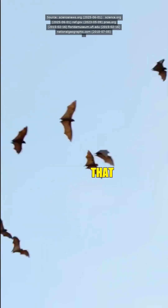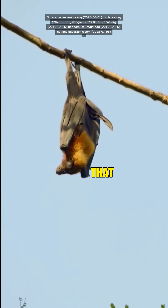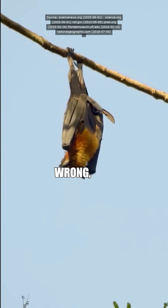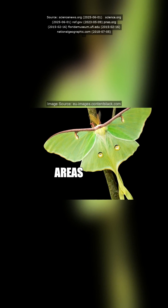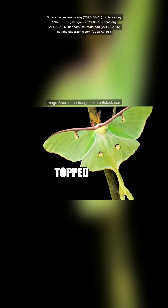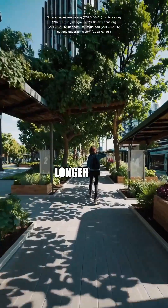Hold up. So all that stuff we learned about them tails being just for fooling bats with echolocation — that was wrong? Well, not completely wrong, but way oversimplified. Surprisingly, even in areas with fewer bats, if temperatures topped 22 degrees Celsius, moths still developed longer tails.